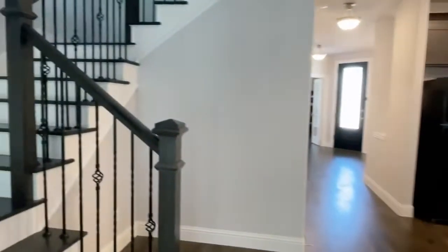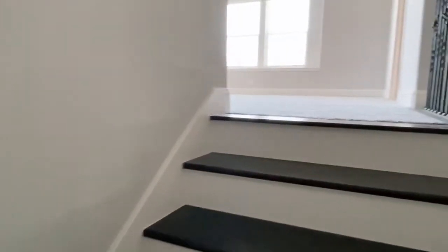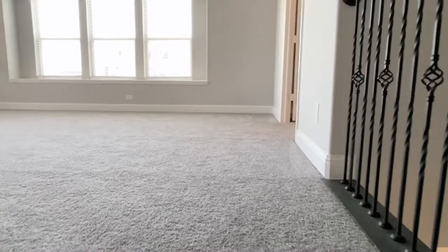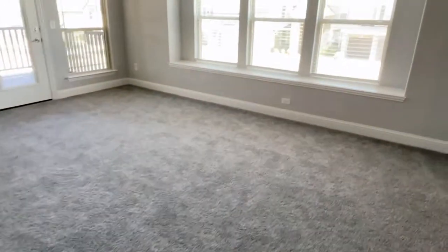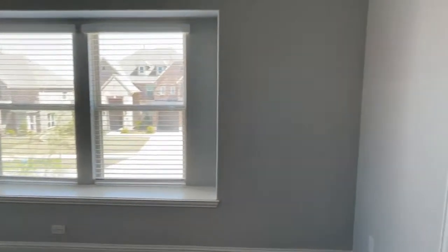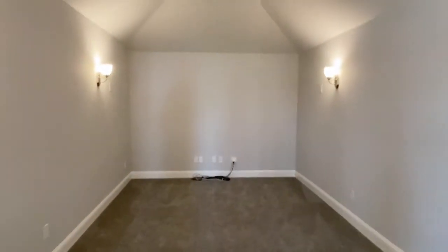The wood continues up the stair stringers. Upstairs is carpeted but looks in great shape. There's a nice big game room, and to the right a large media room with vaulted ceilings, wired for sound, sconce lighting, and double doors.